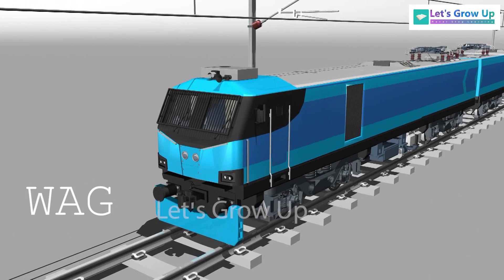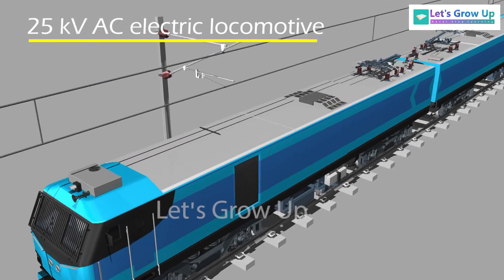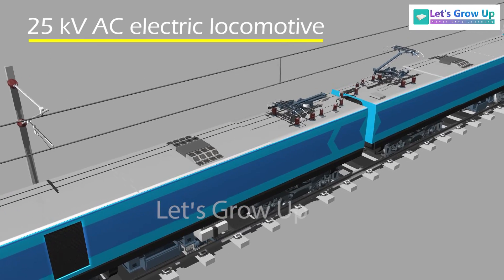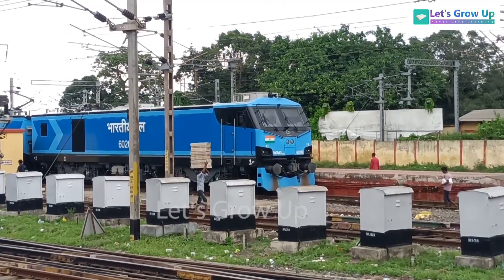This is WAG-12B, a 25 kV AC electric locomotive that was developed in 2017 by Alstom, in technological collaboration with Indian Railways.